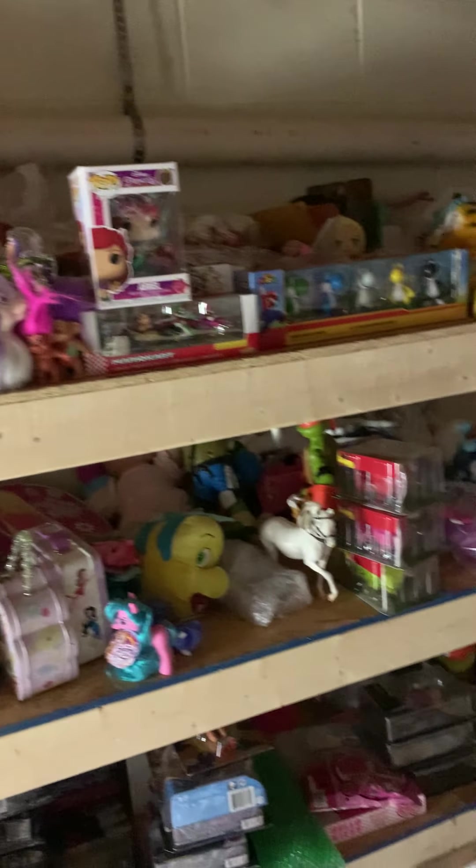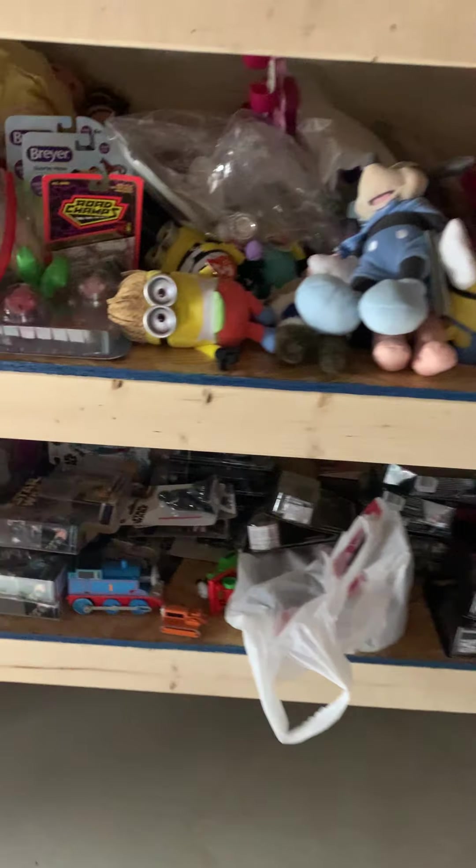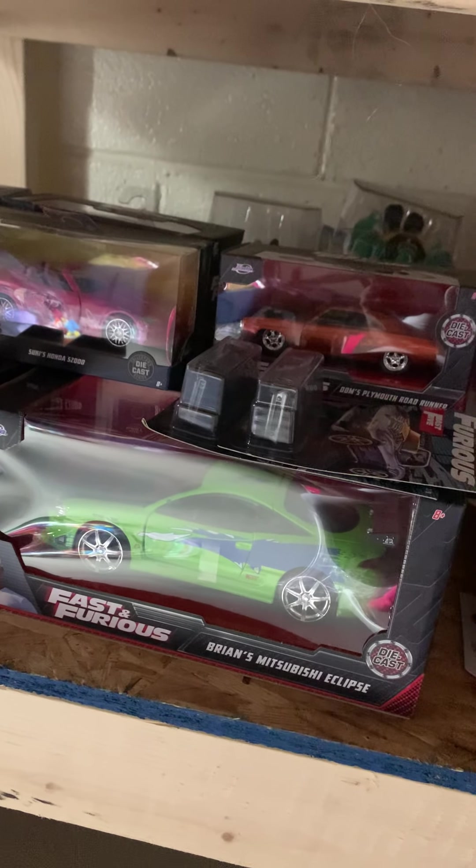This is all stuff that I'm selling, and that is up online for purchase. Right now I have up all of the Fast and Furious cards. So, if you guys are interested in Fast and Furious die-cast cars, I have Brian's Mitsubishi Eclipse, the green one.